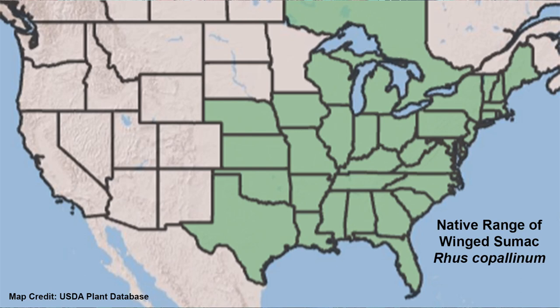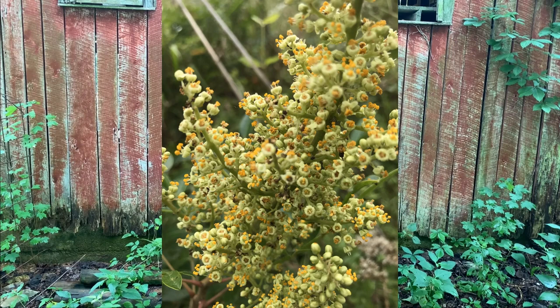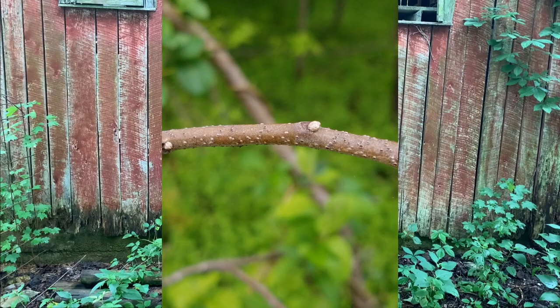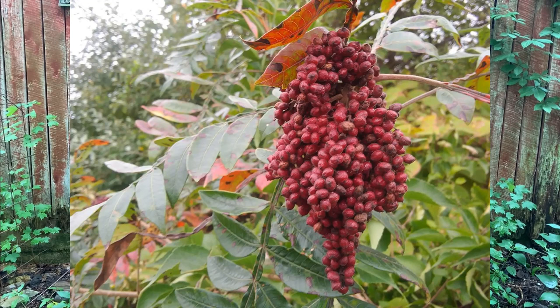Winged sumac has a large range in the eastern U.S. Pyramid-shaped clusters of small greenish-white flowers are numerous in mid to late summer and attract a wide range of native bees, honey bees, butterflies, and moths. It is a host plant for numerous butterfly and moth species, including the impressive regal moth. The hollow twigs provide nesting structure for several species of native bees.